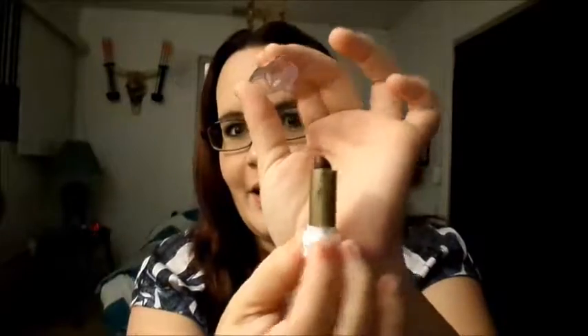My favorite fall lip shade has to be what I got in my Ipsy bag. I stepped out of my boundaries and now I'm getting every lip color around this shade. It's the Noia — I still cannot say this right — a purple shade from my Ipsy bag. It's like a purple berry tone. I freaking love this shade. I cannot get enough of it. I wear it all the time.